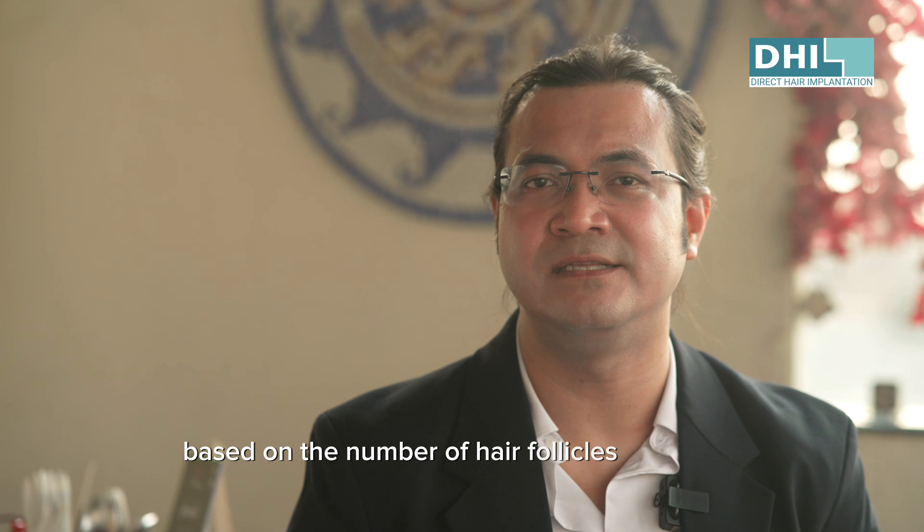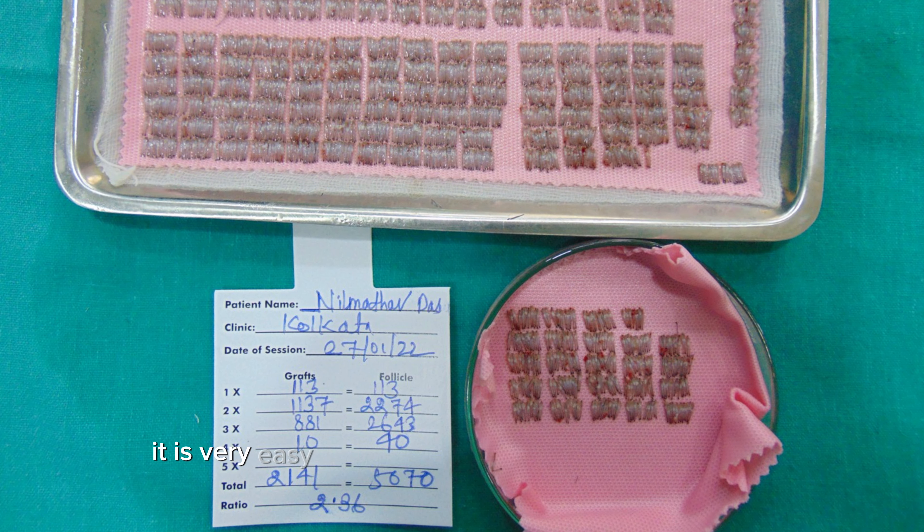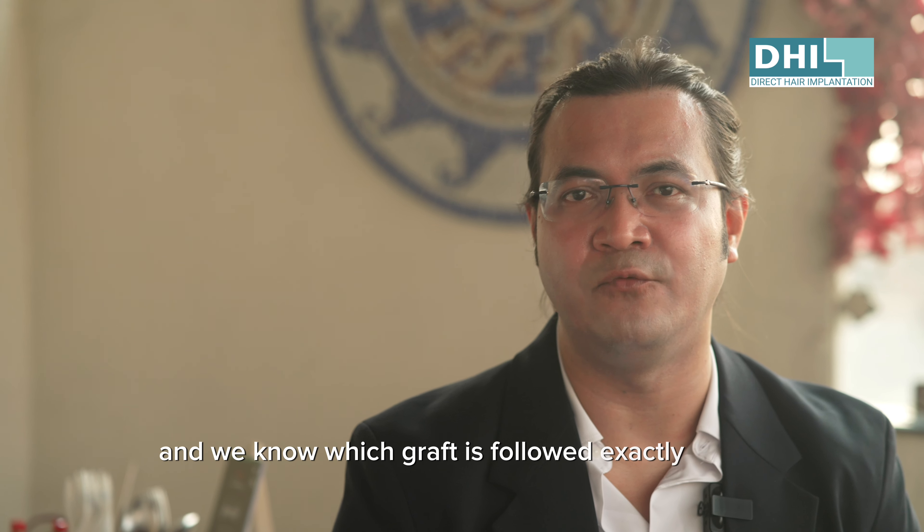At DHI, because we segregate the grafts based on the number of hair follicles they have, it is very easy and convenient for us to implant them, and we know exactly which graft goes where.